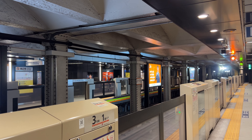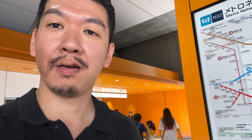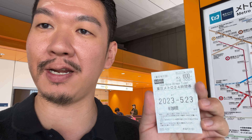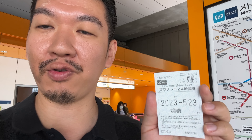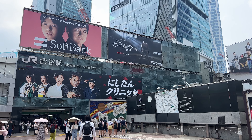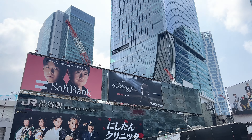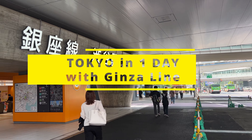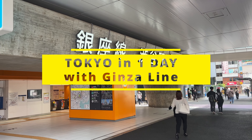To start the trip, I got this Tokyo Metro 24-hour ticket for 600 yen at the machine. With 200 yen more, you can get a 24-hour pass that you can also use for the Toei subway. I decided to start from Shibuya and finish in Asakusa. Later in the day, you can do more shopping on the east side of Tokyo and finish your day. So let's start from Shibuya.